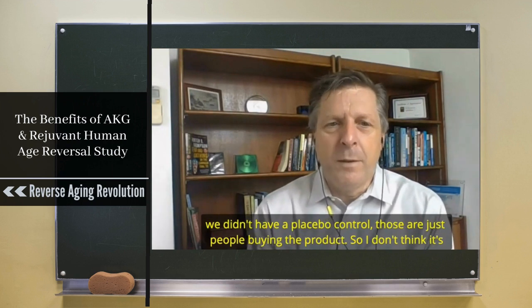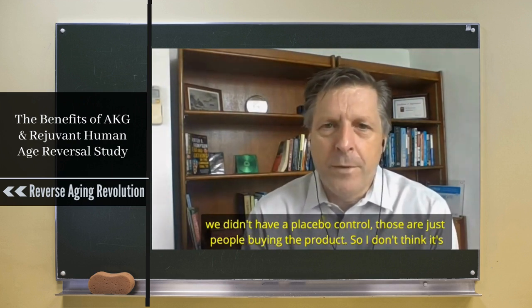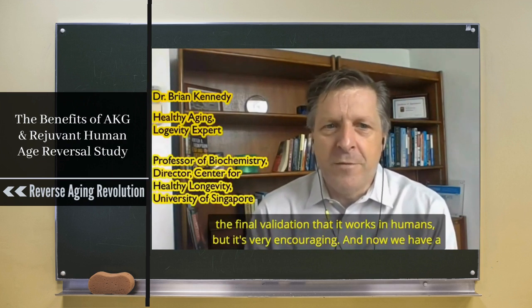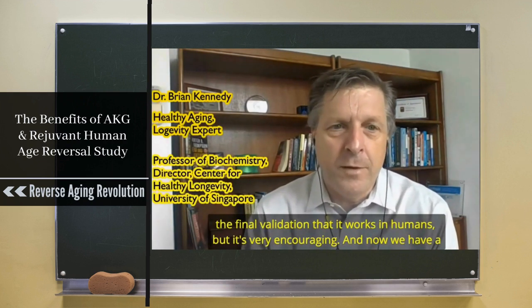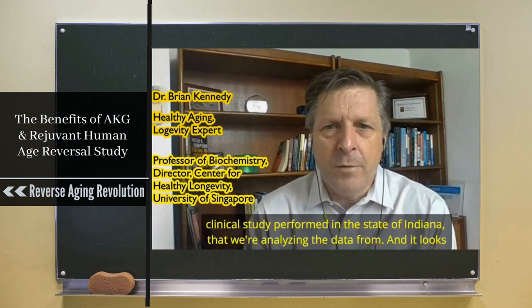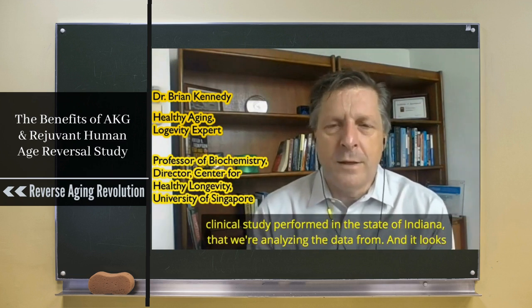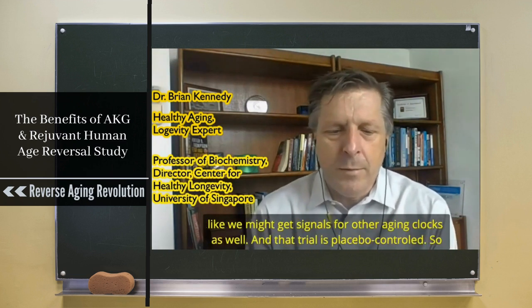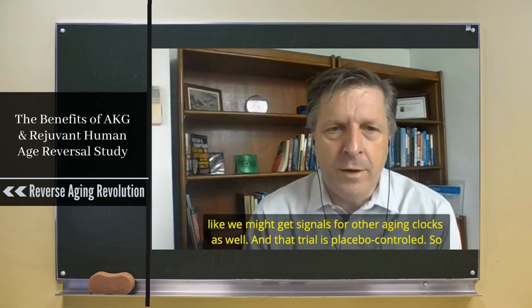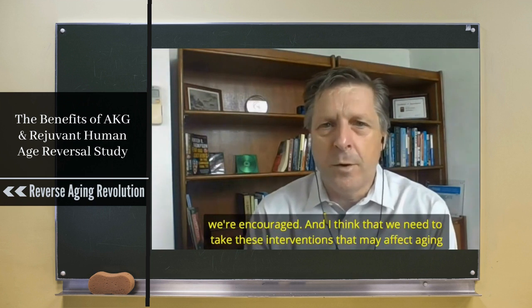Second, we didn't have a placebo control — those were just people buying the product — so I don't think it's the final validation that it works in humans, but it's very encouraging. We now have a placebo-controlled clinical study performed in Indiana that we're analyzing data from, and it looks like we might get signals for other aging clocks as well.